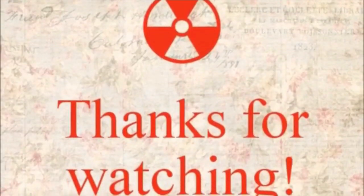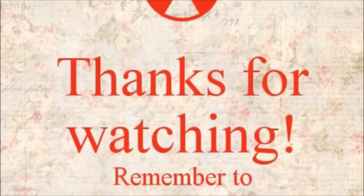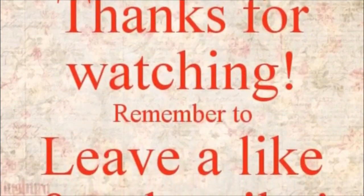Thanks for watching my video, have a great day. Thanks Mr. Beast.